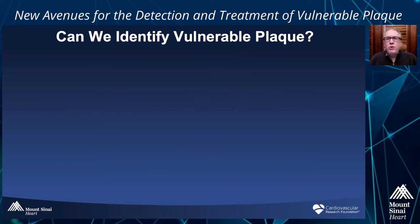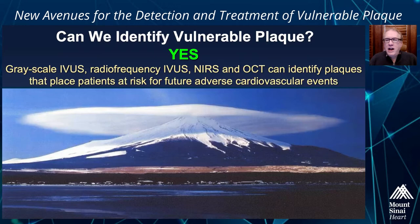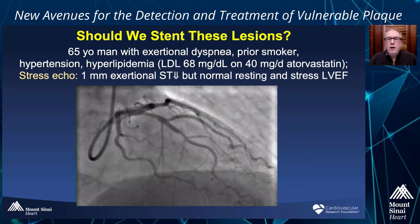As you've heard, the first main question is: can we identify vulnerable plaque? We've been working 20 years, and we now have an answer — definitively yes. Grayscale IVUS, radiofrequency IVUS, near-infrared spectroscopy, and OCT can identify plaques that place patients at risk for future adverse cardiovascular events. But the next question is: once you find a vulnerable plaque, what should you do about them?